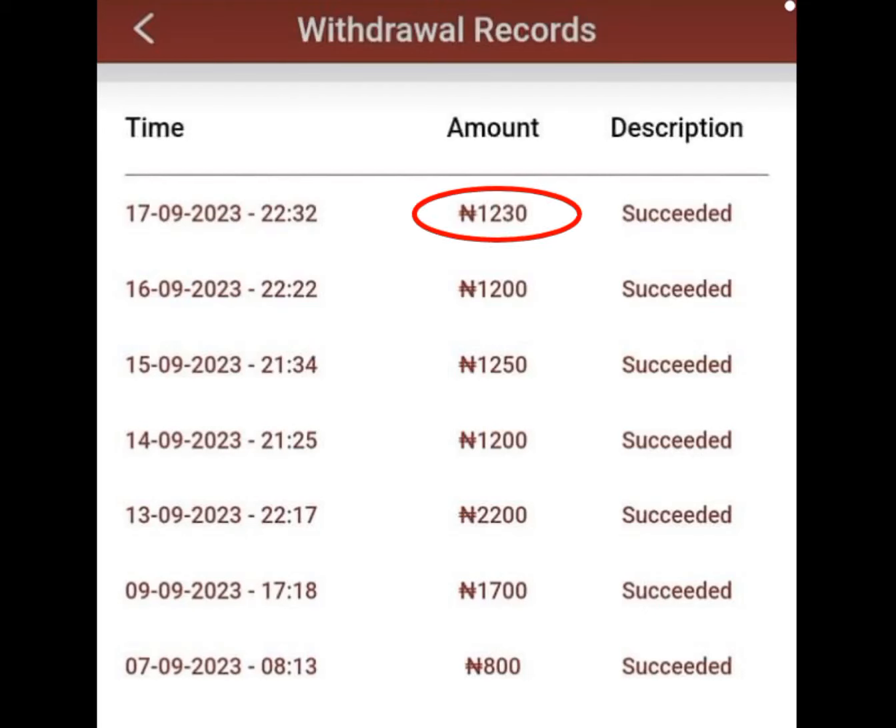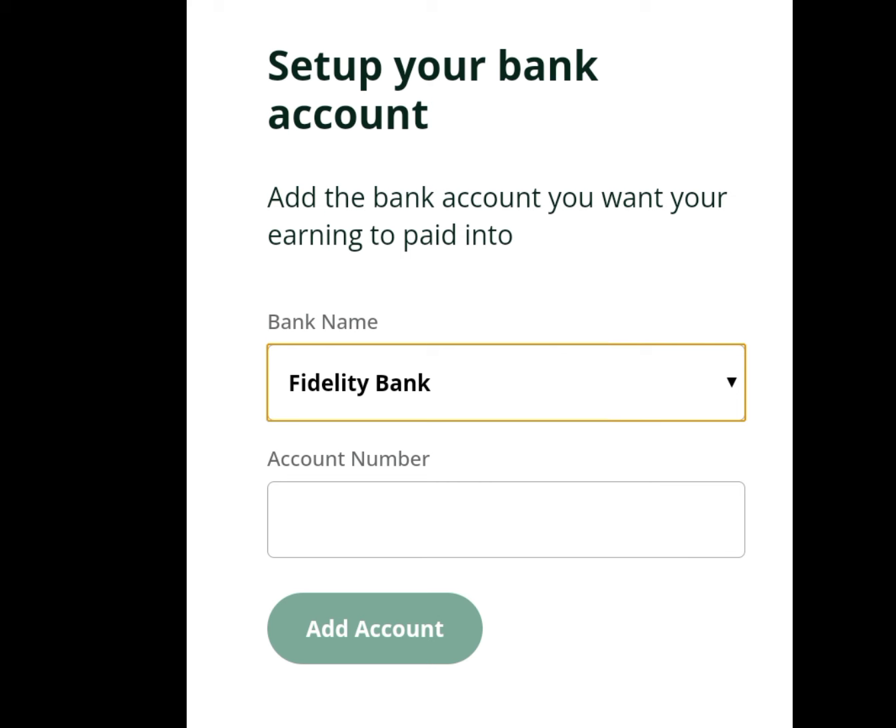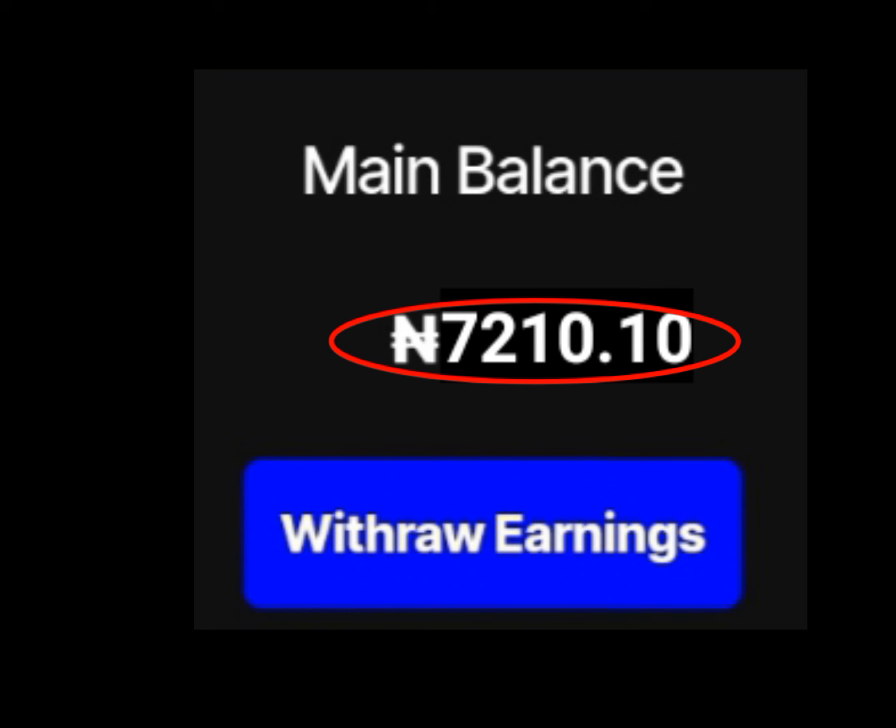I withdrew 1230 naira. I also withdrew another 1200. This is also another 1250 naira. Another 1200. And also another 2200. I also withdrew 1700. I also withdrew 800 naira from this website. And this website will pay you straight to your local bank account here in Nigeria. This is another website that has paid me over 20,000 naira.